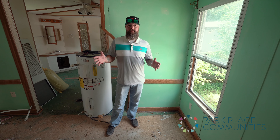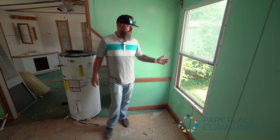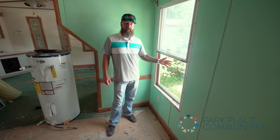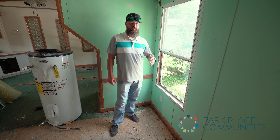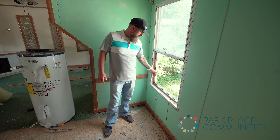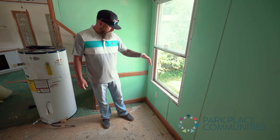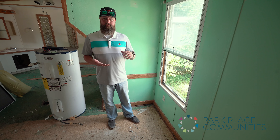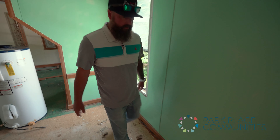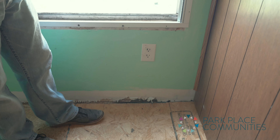One thing we really want to pay attention to in this demo-state house is these windows — they have a single pane on the outside and another pane on the inside. With single-pane windows you get a lot of moisture and condensation throughout the winter and summer months. All that moisture builds up on the sill and comes down into the wall, causing mold. If it's wallboard it just crumbles and falls apart — you can see that disintegration here. It's all from moisture.